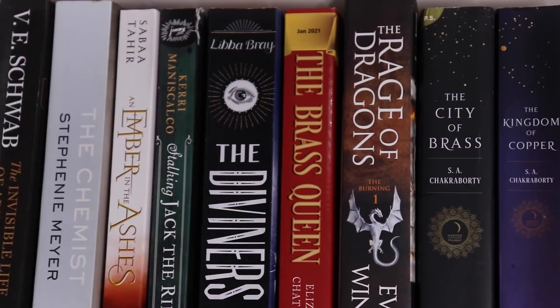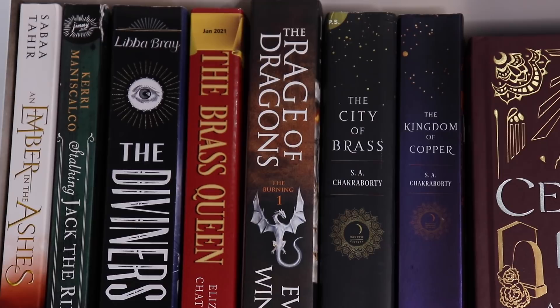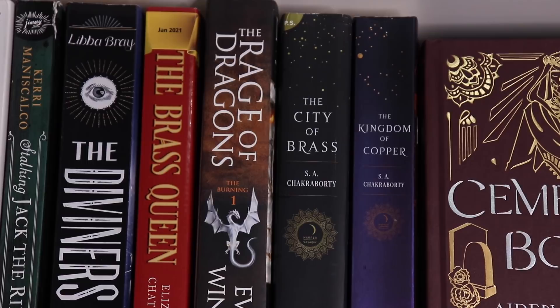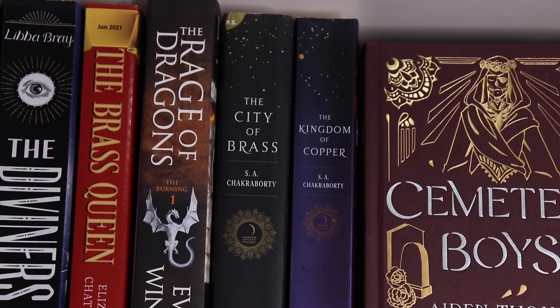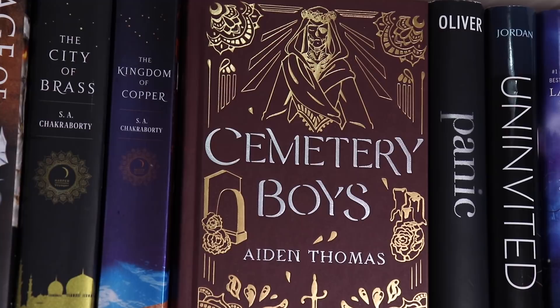We've got A Number in the Ashes, which I do plan to read this month. Stalking Jack the Ripper, which is a historical fiction. The Brass Queen, another ARC. My ARCs are mixed up with my regular copies just because I don't own enough ARCs to make an entire shelf out of them. Then The Rage of Dragons by Evan Winters — I know it's a lot of people's favorites. We've got the first two books in the Daevabad trilogy: City of Brass and Kingdom of Copper. And my beautiful, stunning copy of Cemetery Boys, which is the Barnes and Noble exclusive — I am so incredibly sad I don't have anywhere else to display this.